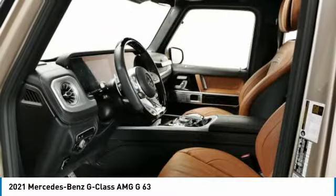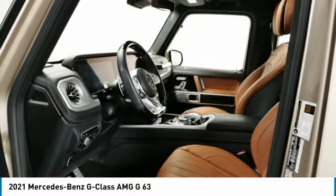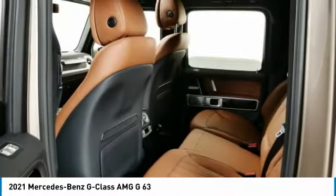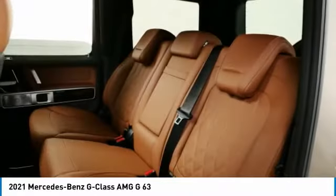Auto off mirror memory, power mirrors, power passenger, navigation system. Searching for a dependable vehicle that looks great too? You found it — so stop in today.